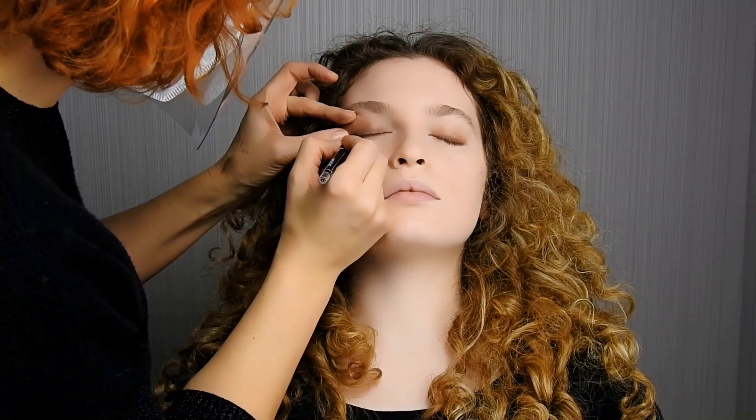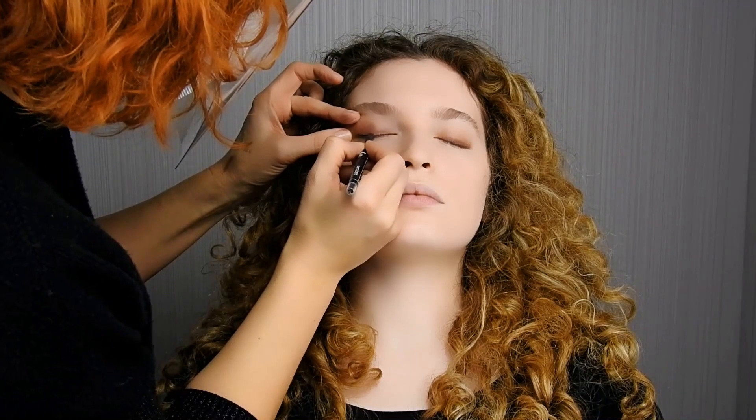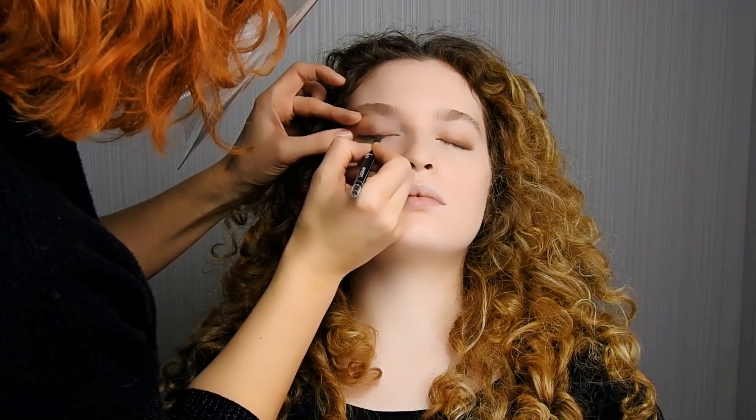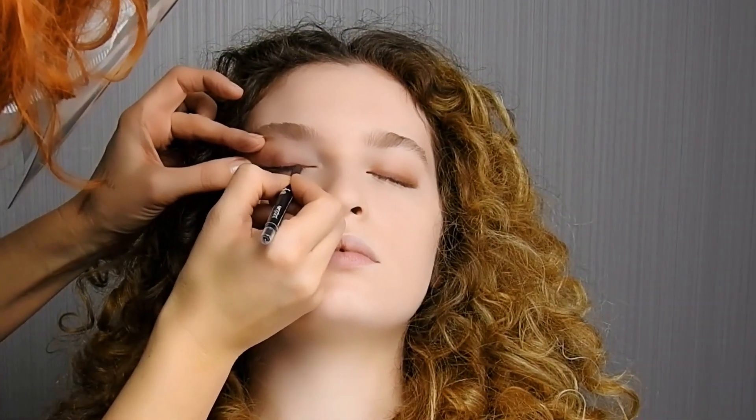Applicare Guilty Eye Pencil disegnando una linea sottile sulla parte superiore dell'occhio, molto vicina alle ciglia, quasi infracigliare, con un movimento dall'esterno verso la parte interna dell'occhio.